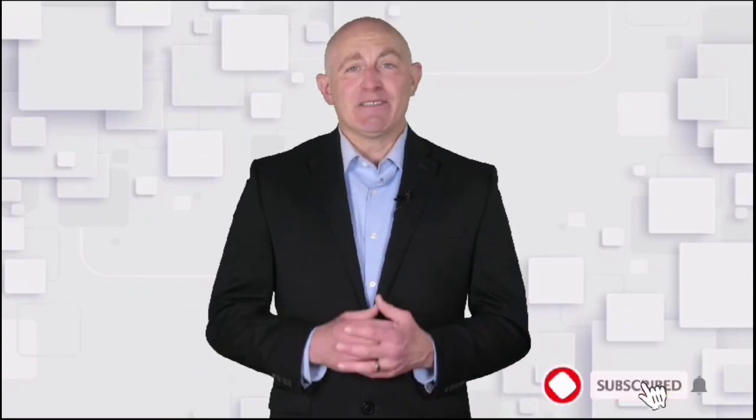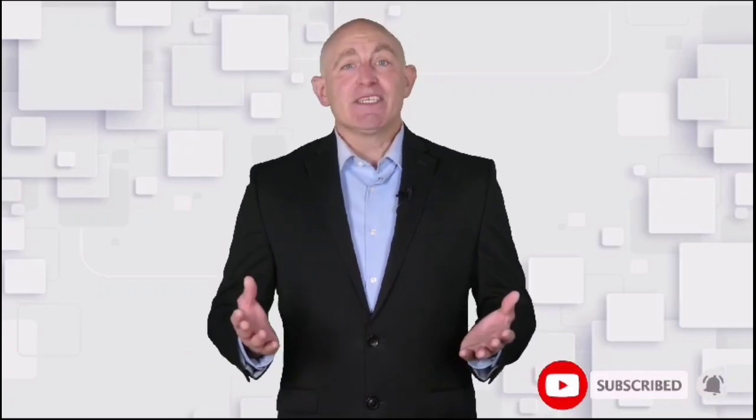Hello everyone, welcome to Buyer Advisor, the best product review channel on YouTube. To make this video, our experts reviewed 100 plus products and picked only the best items for you. All products are available on Amazon. Discount lovers can check below in the description for special product links. Let's get started.